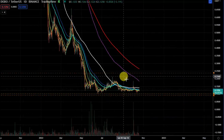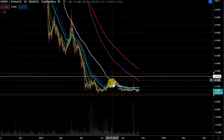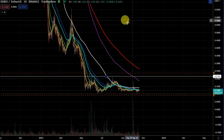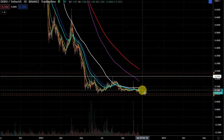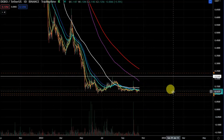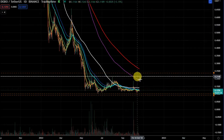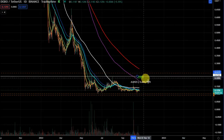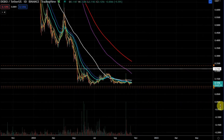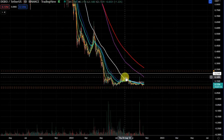DODO was one of my earlier buys — not my best. I've got an average of around 20 cents, just above this pivot high, so this is pretty much break-even at this level and one of my worst buys. I'm probably down 40% on DODO, which is very frustrating. I really don't like holding coins down that much, but I was early on this one.